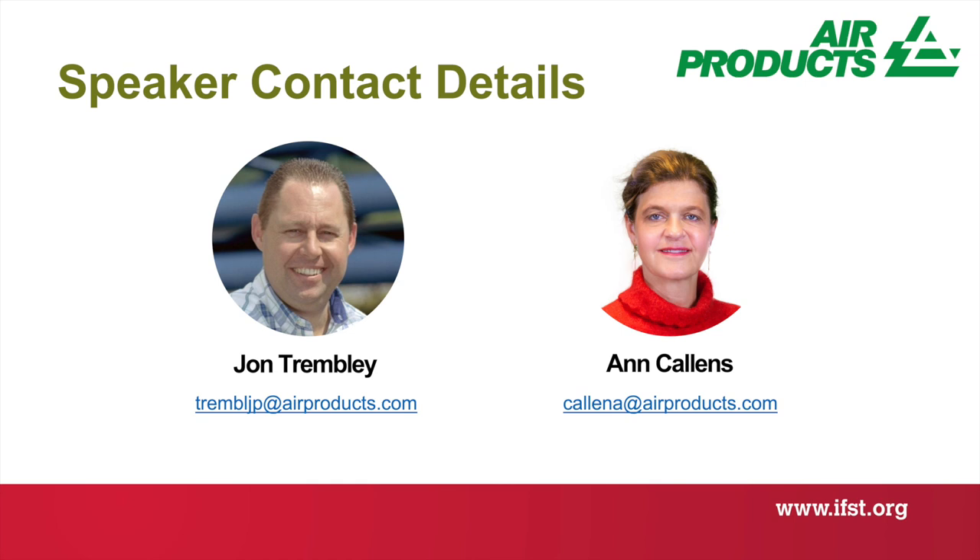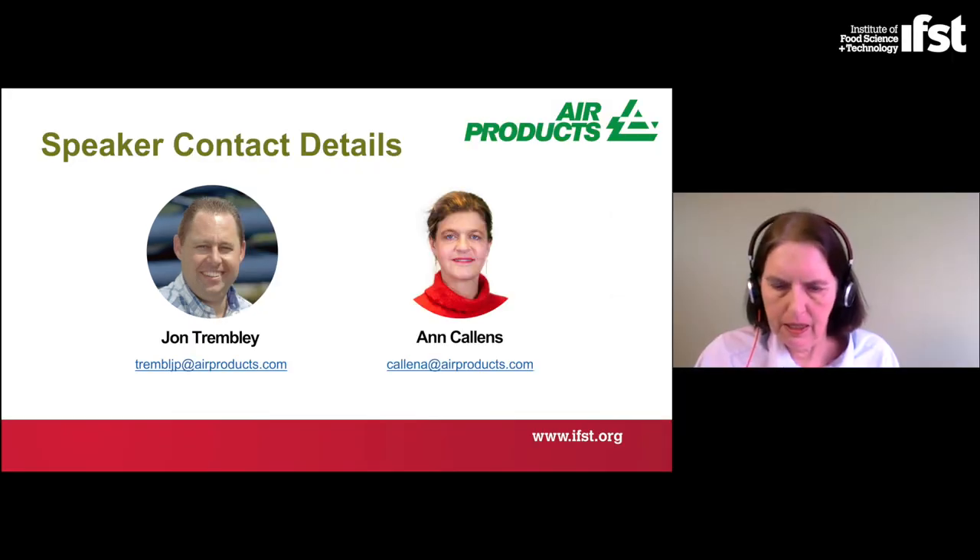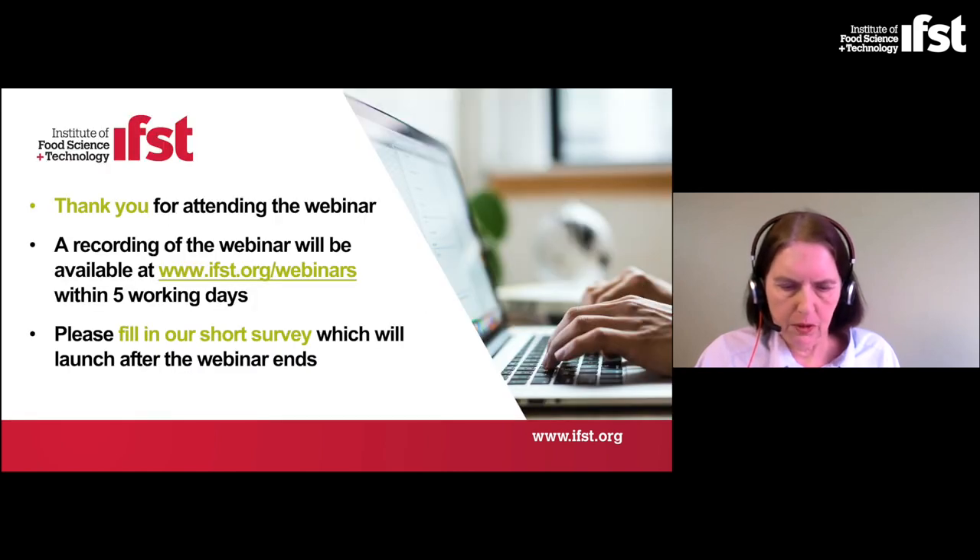Thank you both John and Anne for great presentations today. If we didn't manage to answer your questions, please contact our speakers directly — details are on the screen. We'll share a recording of the webinar including the Q&A session with everyone who attended today via email, and it will go on our online webinar hub on the IFST website. Before you log off, please fill in the short questionnaire which will launch immediately after the webinar ends. Big thank you to Air Products for sponsoring this webinar.